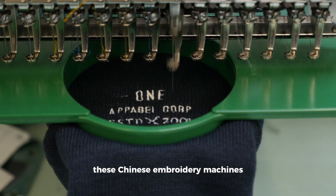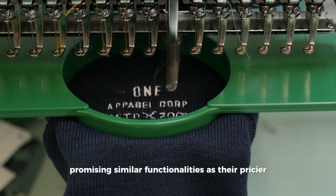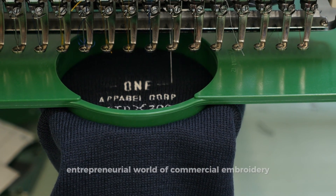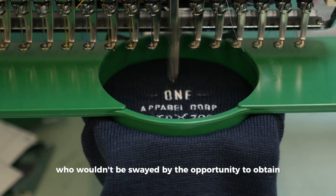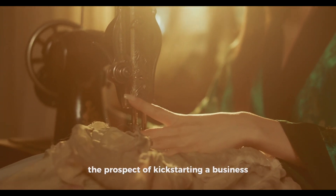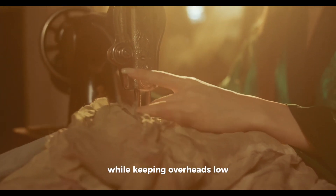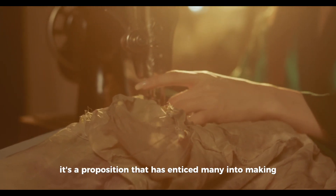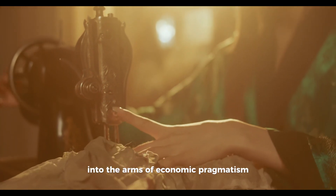These Chinese embroidery machines come as a beacon of hope, promising similar functionalities as their pricier Tajima counterparts. They propose a straightforward pathway into the entrepreneurial world of commercial embroidery. The prospect of kick-starting a business or expanding production capabilities while keeping overheads low is undeniably tempting — a proposition that has enticed many into making what could arguably be seen as a leap of faith into the arms of economic pragmatism.